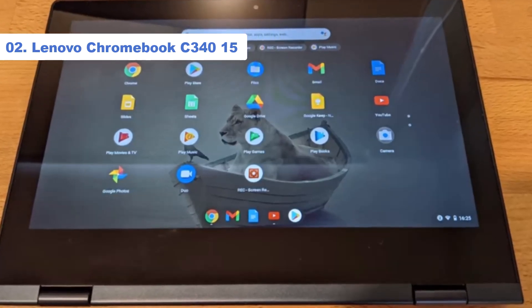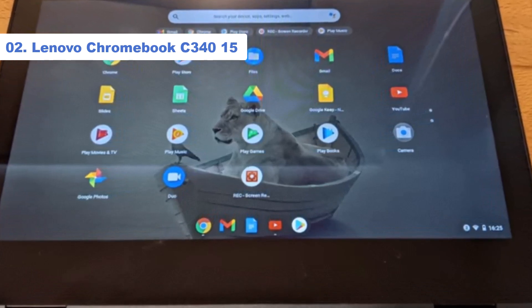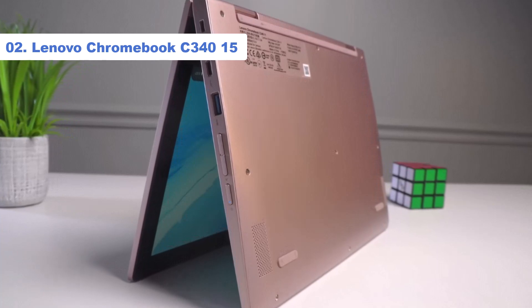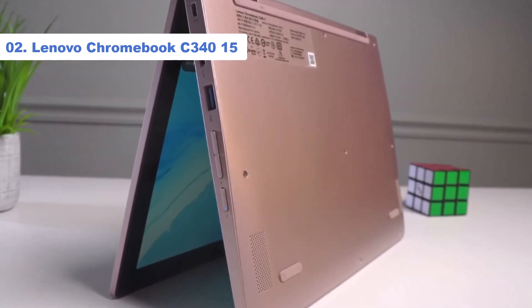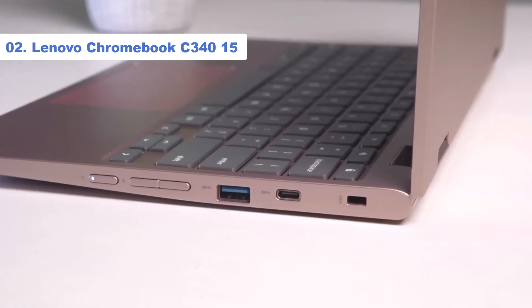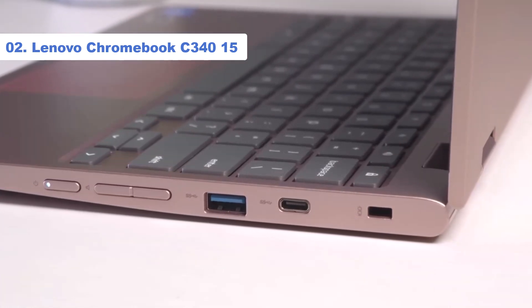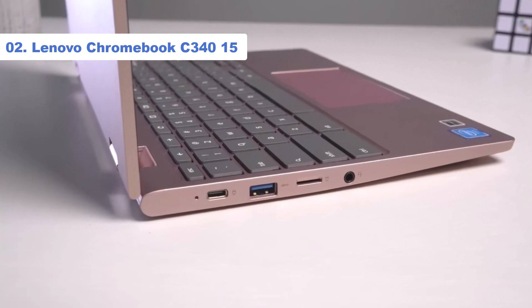If you only use your device for media consumption, get the Lenovo Chromebook Duet 5 instead. It's also a 2-in-1 Chromebook but in the form of a tablet with a kickstand and removable keyboard. This design allows you to detach the keyboard to save space or make the device easier to hold as a tablet, and you can pop it back on when you need to type. The keyboard feels cramped, so it's not the best for typing a long essay.